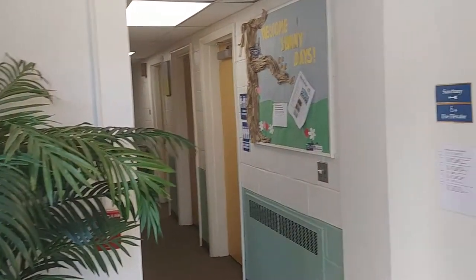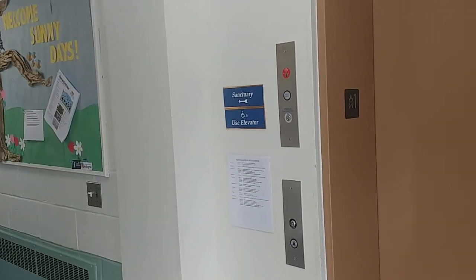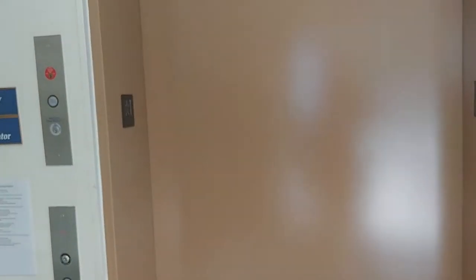Hey everybody, this is Max Passa for West Massachusetts Elevators. We've come to the elevator at Central Congregational Church in Chelmsford, Massachusetts.